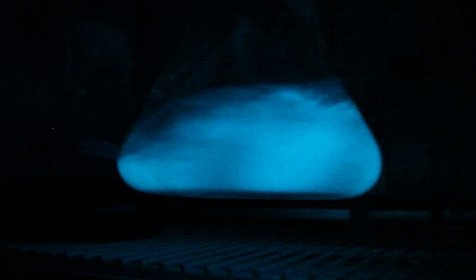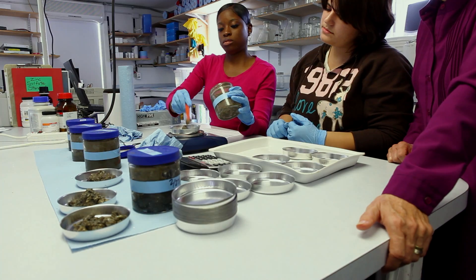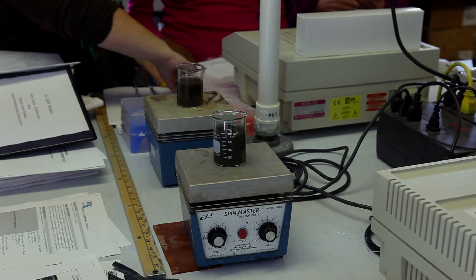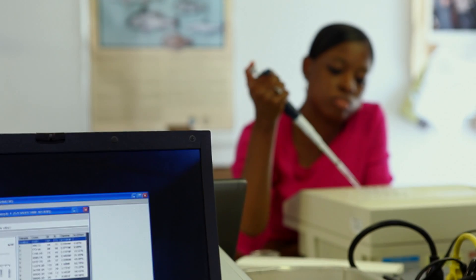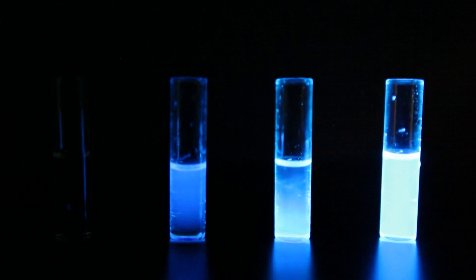Bioluminescent bacteria. You add different concentrations of your sediment sample to those bacteria and see how much it impacts how bright they are. They're being made sick by the toxins, but they have this visual manifestation of being sick, which is their light dims. And so this allows us to actually make it visible.